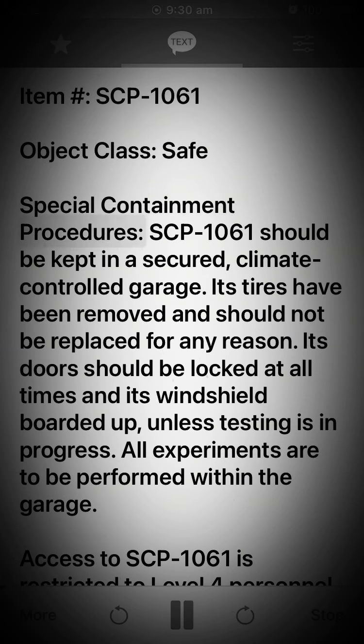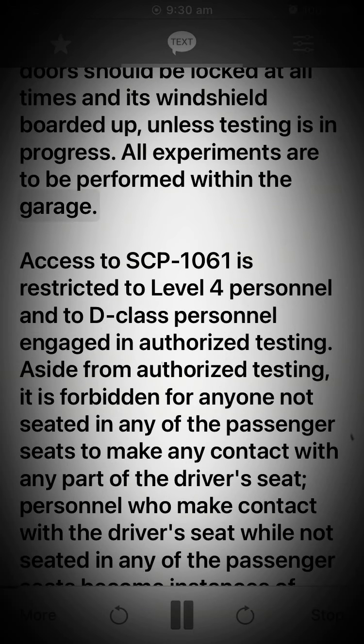Special containment procedures: SCP-1061 should be kept in a secured, climate-controlled garage. Its tires have been removed and should not be replaced for any reason. Its doors should be locked at all times and its windshield boarded up unless testing is in progress. All experiments are to be performed within the garage. Access to SCP-1061 is restricted to level 4 personnel and to D-class personnel engaged in authorized testing.